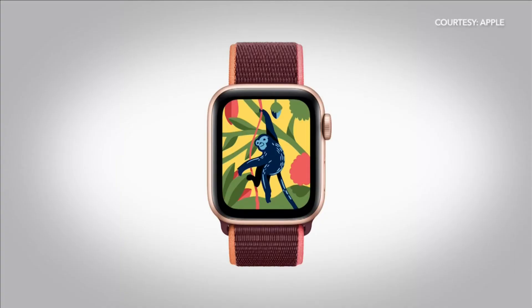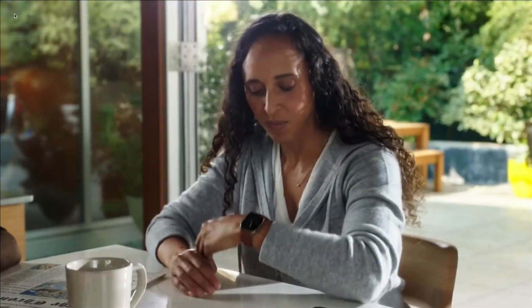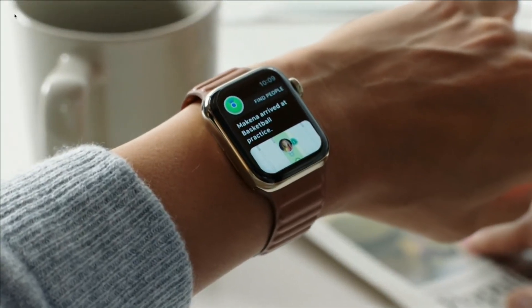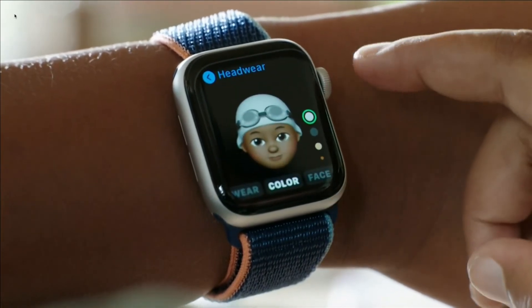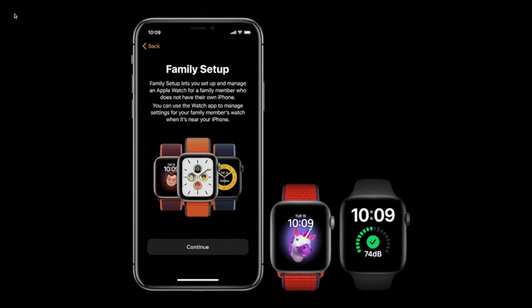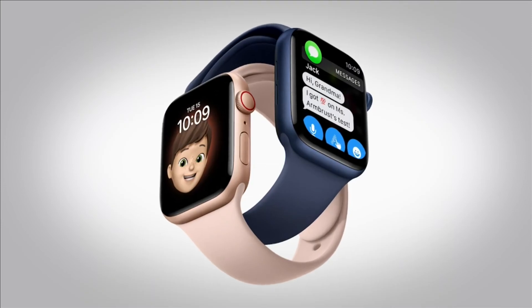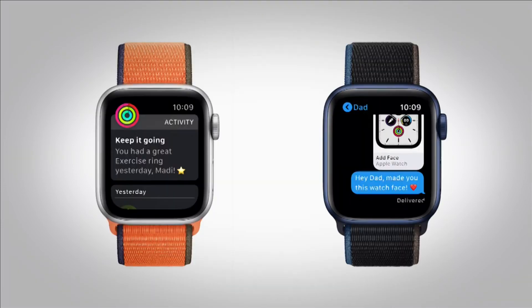Finally, for a pricier but thorough solution, Apple Watch SE with cellular can handle tracking, calls, texts, activity, music, and there are lots of apps. Activate with family setup, and the watch does not need a nearby iPhone to function. There's even a less distracting watch face for classroom time. Apple Watch SE with cellular is $329, and service runs about $10 a month.